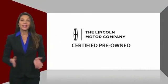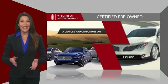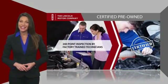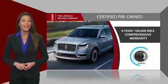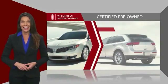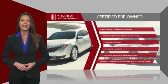With Lincoln certified pre-owned vehicles, you can rest assured that you're getting a vehicle you can count on. All Lincoln certified vehicles go through a thorough inspection by factory trained technicians and come with a comprehensive warranty. And just to ease your mind, they also provide 24/7 roadside assistance. Check out your local Lincoln dealer today to find out all the other benefits buying a Lincoln certified vehicle can offer you.